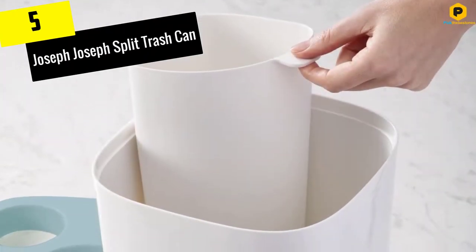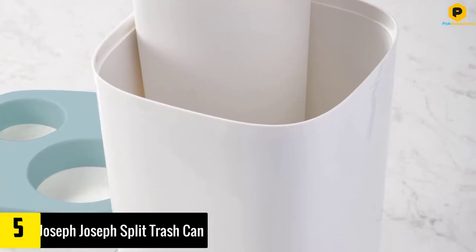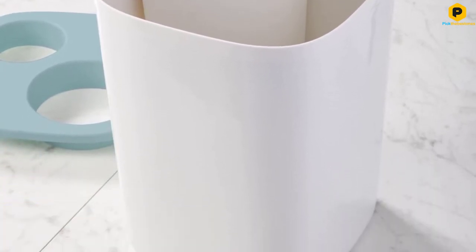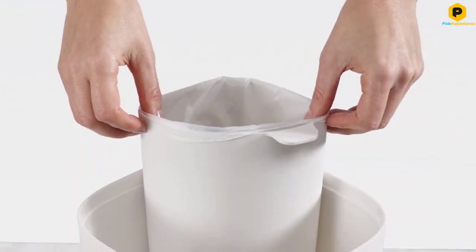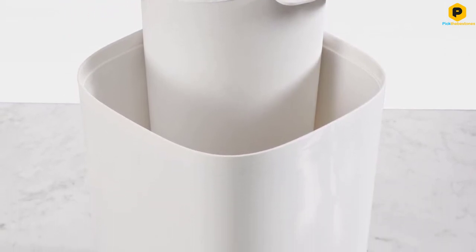Starting at number 5, we have the Joseph Joseph Split Trash Can. We love this trash can because it has two compartments. Use one for recyclable items like empty bottles, and use the other for trash like used makeup wipes. This can help you sort between your trash and recycling so you don't waste as much bathroom stuff.